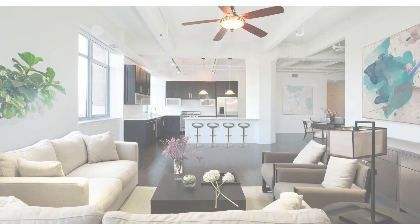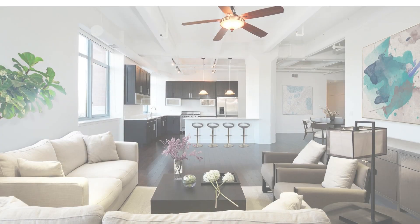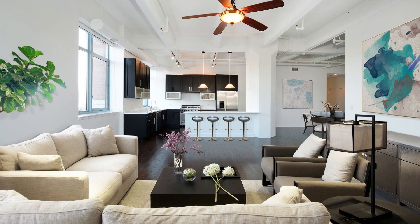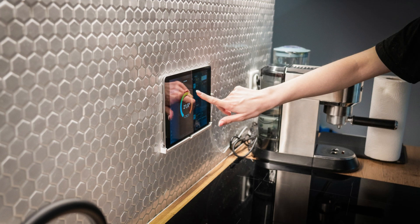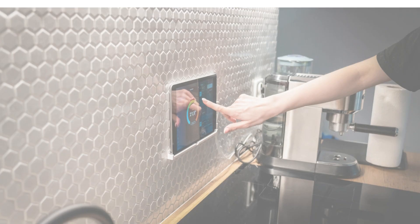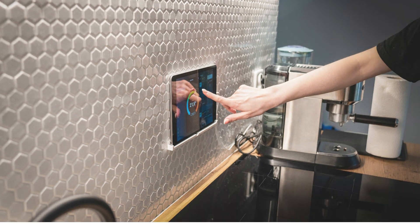Picture this: a cozy living room where you can control the temperature effortlessly using your smartphone or voice commands. With 1,000 watts of power and state-of-the-art smart technology, the Klarstein Infrared Panel Heater offers precision heating at your command. Adjust the temperature, set schedules, and even monitor your energy usage — all from the palm of your hand.